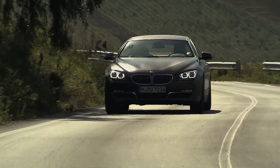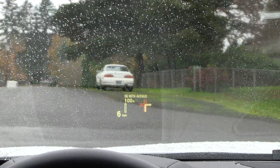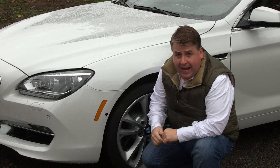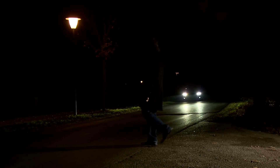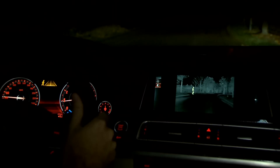The BMW 640 Grand Coupe now comes with a three-dimensional heads-up display that projects your speed and navigation instructions right onto the windshield. It also has cameras in the bumper that help you position yourself better in a parking space. Night vision is an option in some of their cars so you can see people and pets ahead of you in the dark.